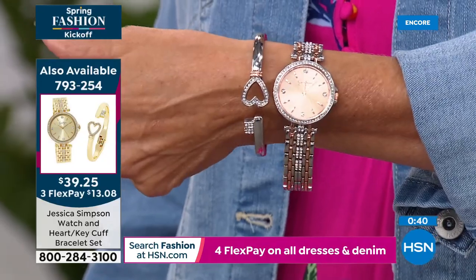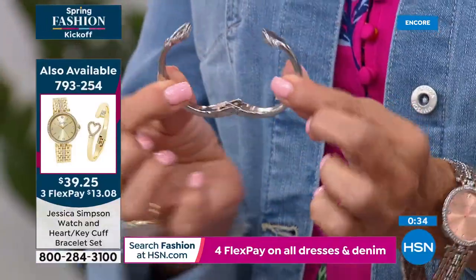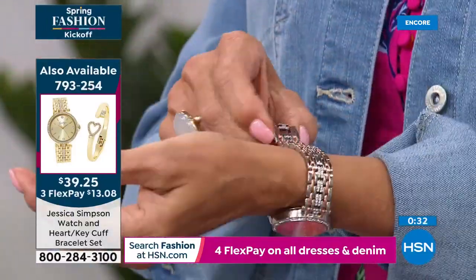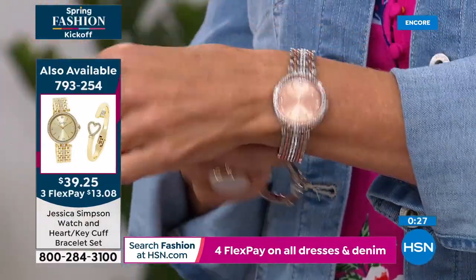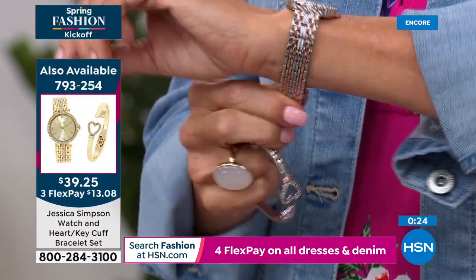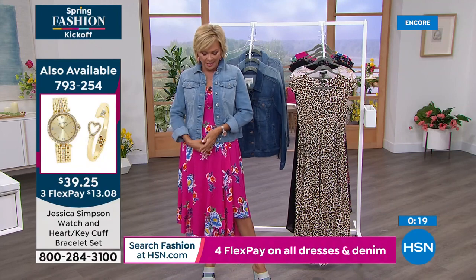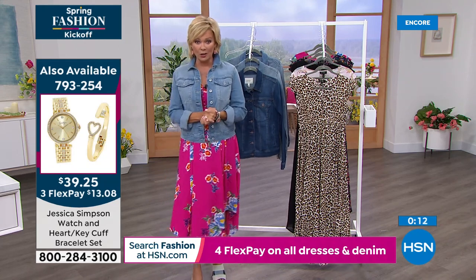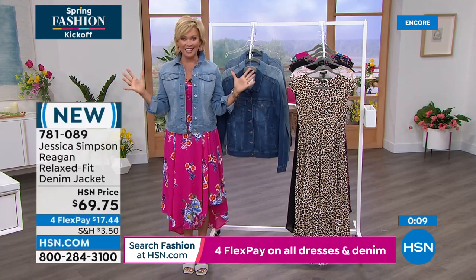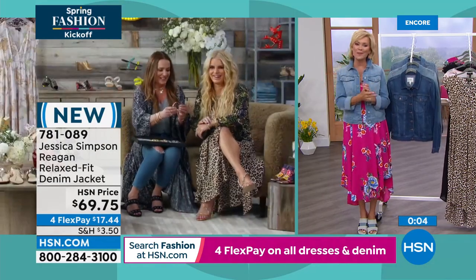It's item 793254. And we have two other color choices for you too. We are thrilled, by the way, to have you launching our big spring fashion event at HSN every year — spring fashions. And you are anchoring the big event.